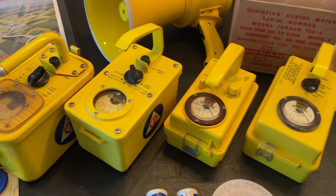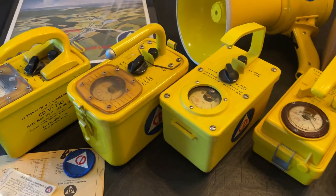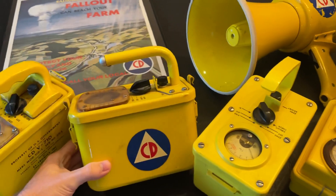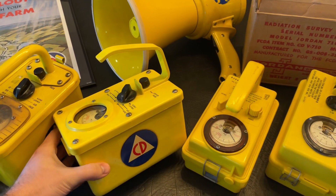So let's get into the differences of these models, and maybe see if you'd want to join the five other people that collect these and make your own collection of CDV 710 survey meters.